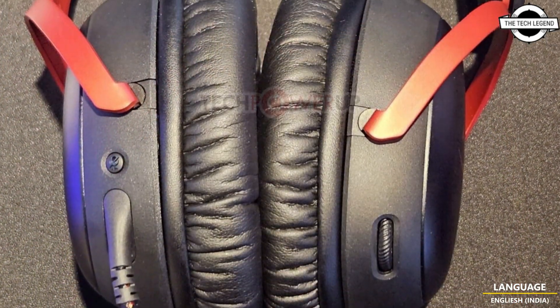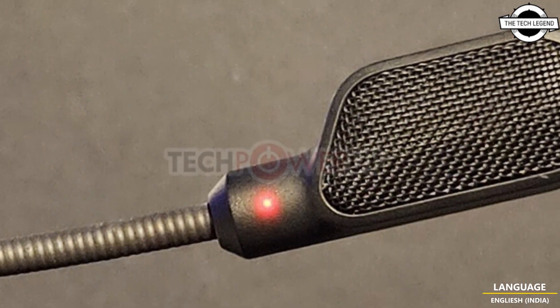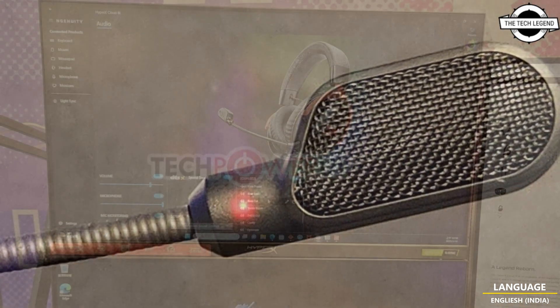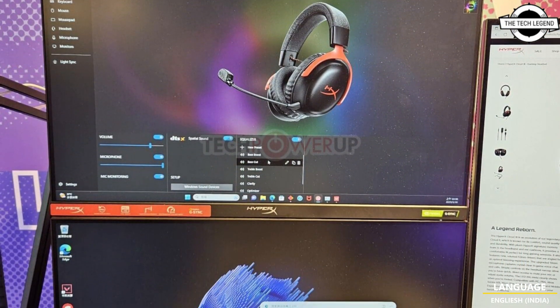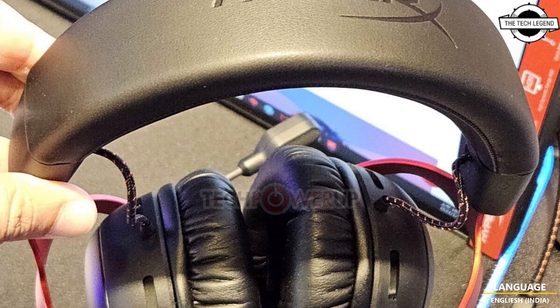It features an upgraded mic including an all-new mic stock design. The headset supports three wide interfaces including 4-pole 3.5mm analog, USB Type-A, and USB Type-C. When using USB mode, you get additional LED effects.